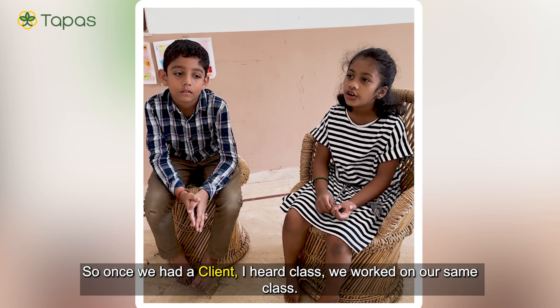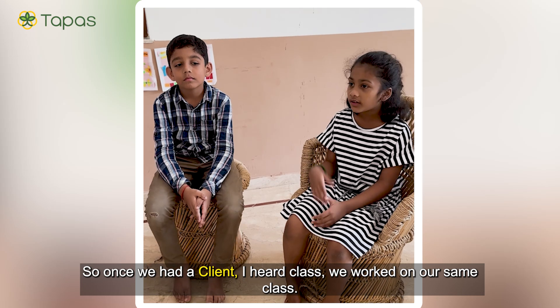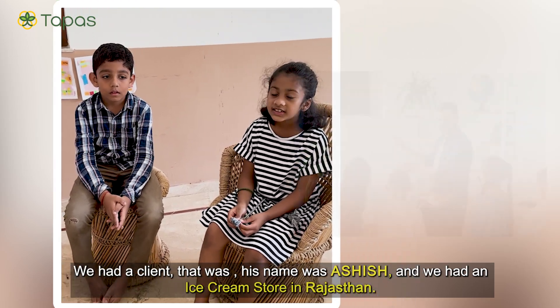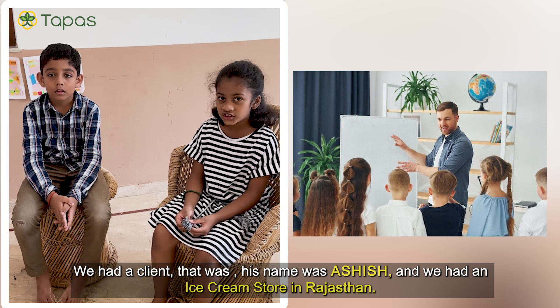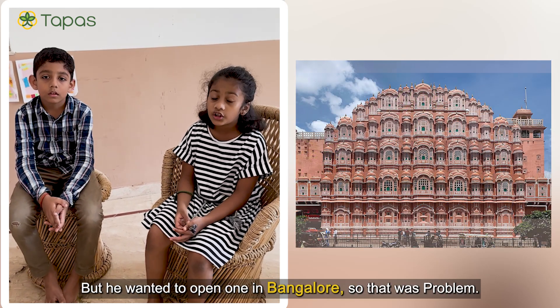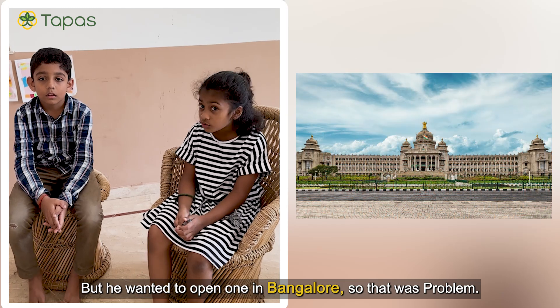No, that's your story. Once we had a client — our whole class; we both are in the same class. We had a client that was a chef. His name was Ashish and he had an Ice Cream Store in Rajasthan, but he wanted to open one in Bangalore. So that was the problem.